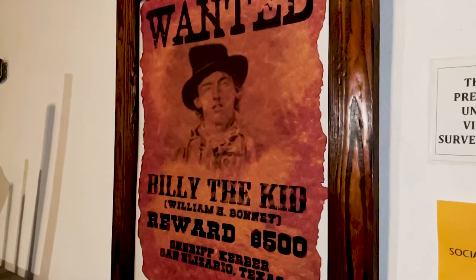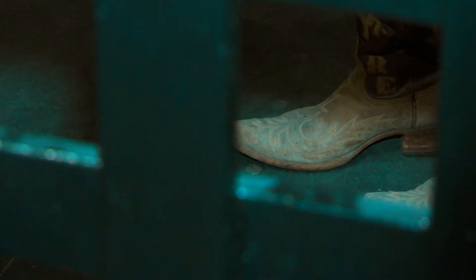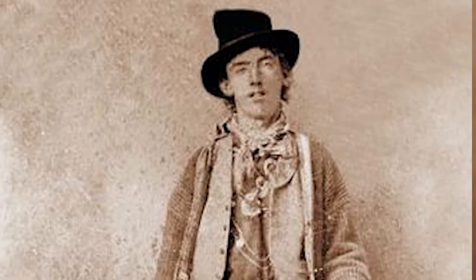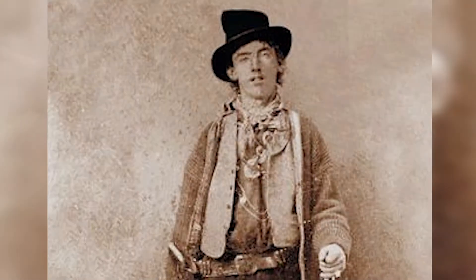An old wanted poster adjacent to the cells tells an infamous story from 1876. There was a guy by the name of Malquiades Segura that was in town and got in some trouble — people have said that he killed somebody, though the arrest record found for him said he committed a lawless act. In that year, Billy the Kid tricked the sheriff into believing he was a Texas Ranger, then sprang loose his friend Malquiades Segura and escaped.